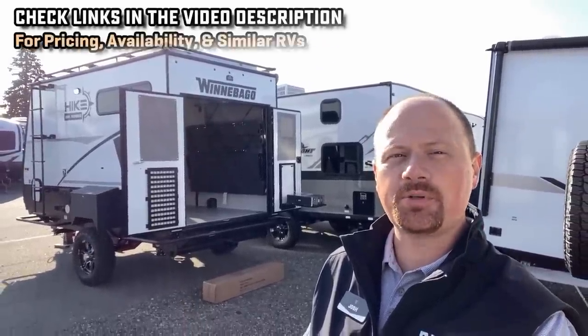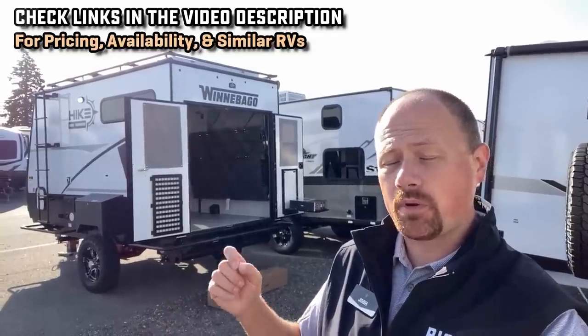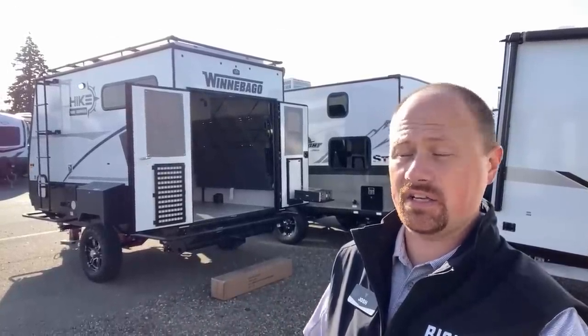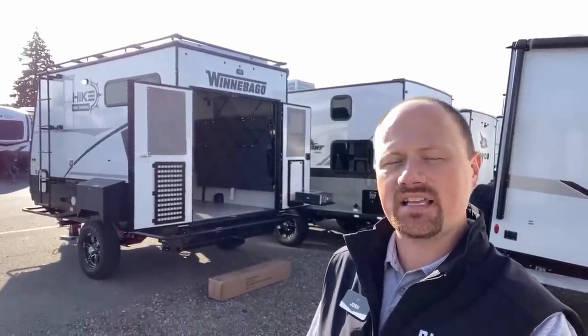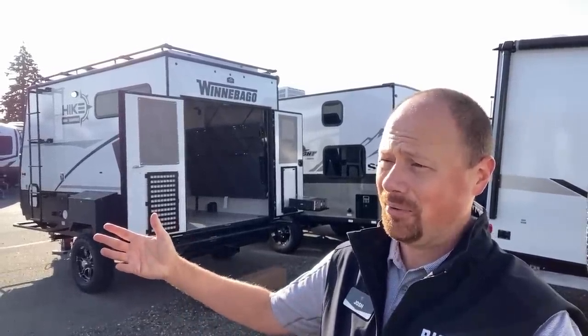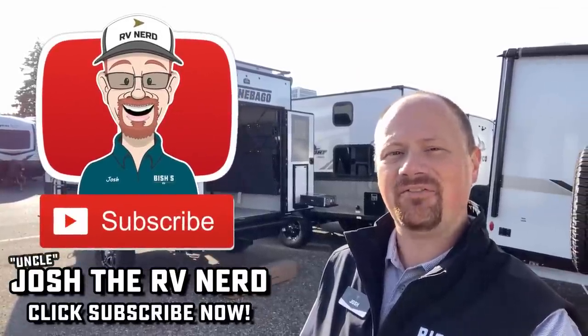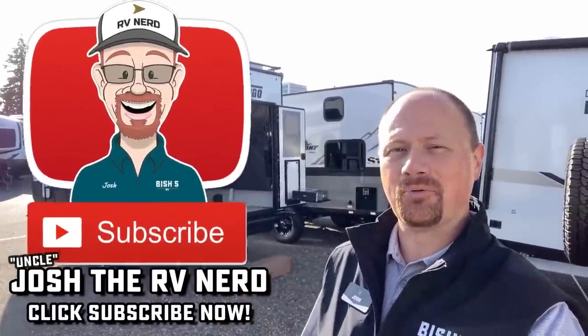I will leave you a link in the video description to check the pricing and availability. If we have them in stock at our stores, we will have pricing listed on our site unless someone's taking one home or if it just landed. Typically, if it's in stock, it's on our website and there'll be pricing right there. I get to the end of these videos and I just start rambling — although that's pretty much what I've done the whole time. Take care, stay safe, have fun, and happy camping everyone.